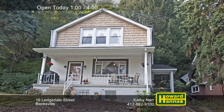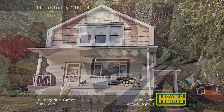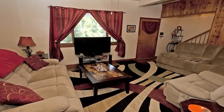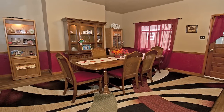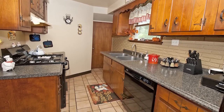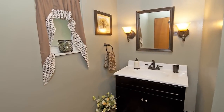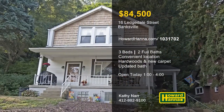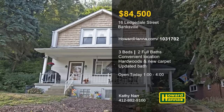Why rent when you can own this two-story home with three bedrooms and two baths on a low-maintenance lot in Banksville? It's part of a convenient location that's close to town, shopping, and the parkway. High ceilings lend the interior a spacious feel, and new carpet rests atop hardwood floors. Plenty of cabinet and counter space is available in the galley-style kitchen, which adjoins a breakfast nook. Neutral colors will suit your personal style, and the main bath has been recently updated. Visit today's open house for a tour with Kathy Nahr and contact Howard Hanna Mortgage for information on financing options.